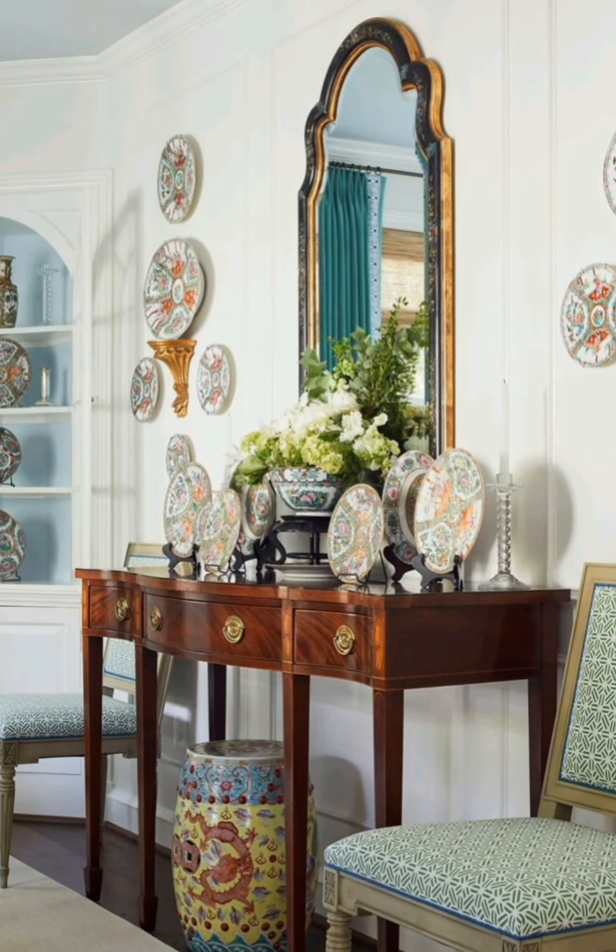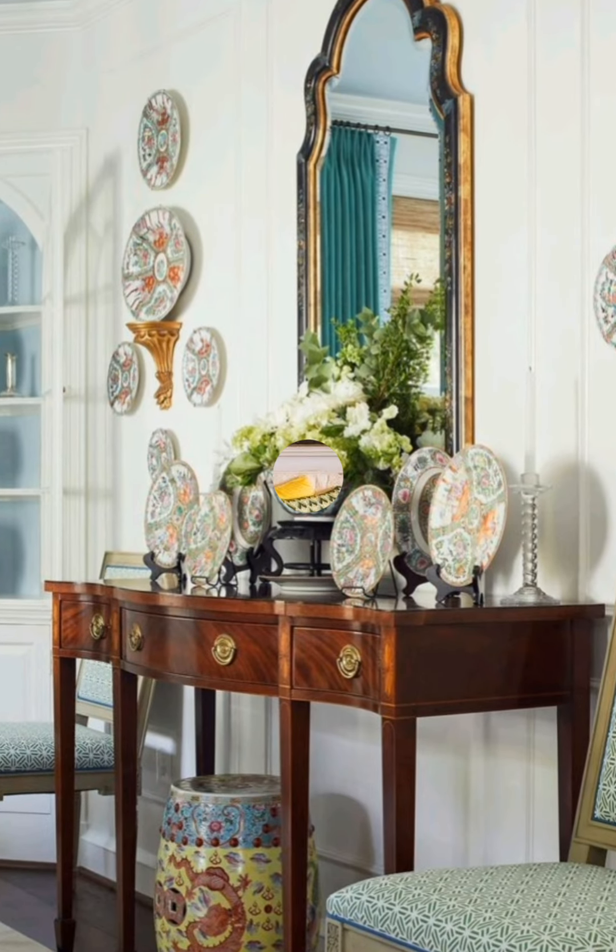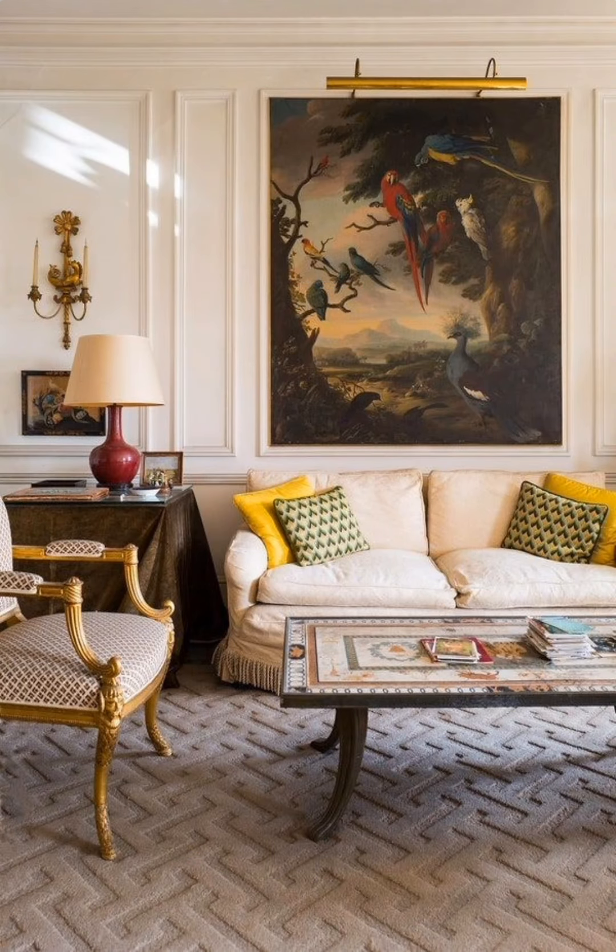Number four, canopy or four-poster beds: bedrooms often feature these beds dressed in layered linens and quilts.